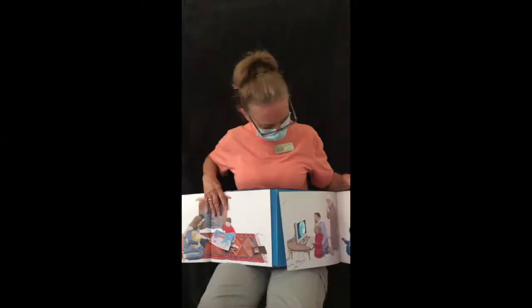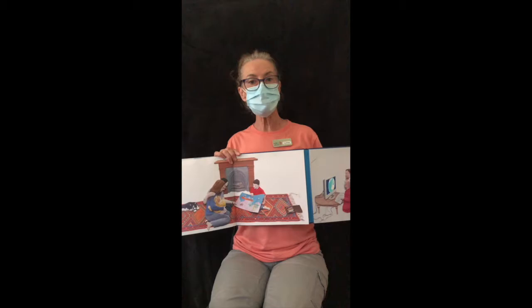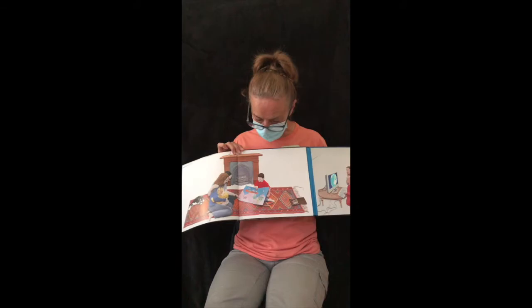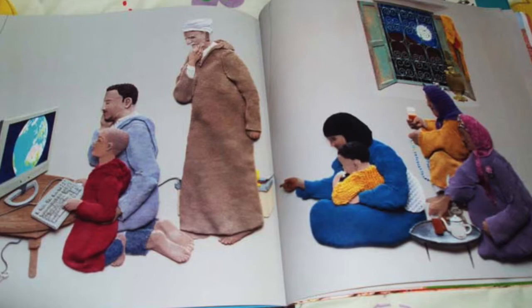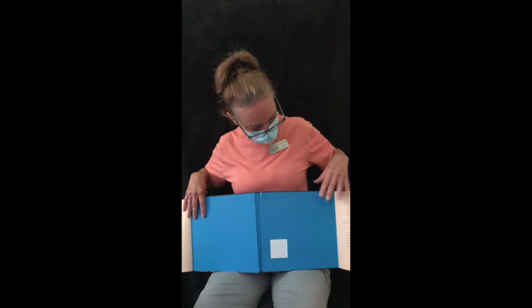Oftentimes we assume things just because of where somebody lives or where they come from, but in this picture I think it's funny — here we have the little boy in Australia sitting on the new rug showing his mom and dad his picture on the floor. Whereas here's the little boy in Morocco sitting with his computer on the table playing video games. Does that surprise you? And so that is the end of the story. I hope you enjoyed it and I hope you join me again next week for another great book. Thanks, bye bye!